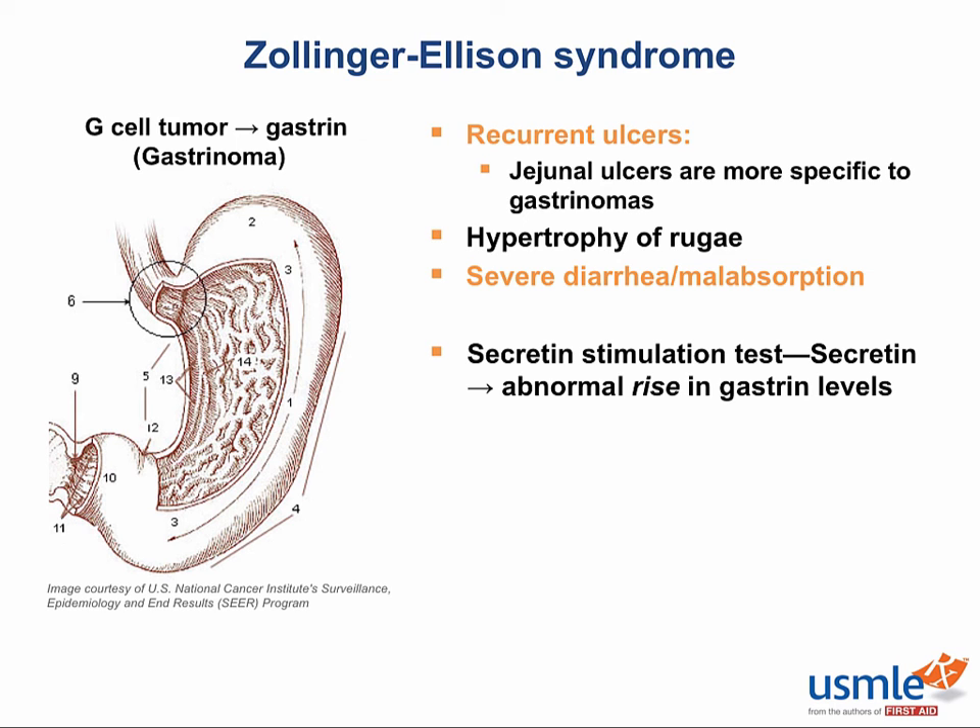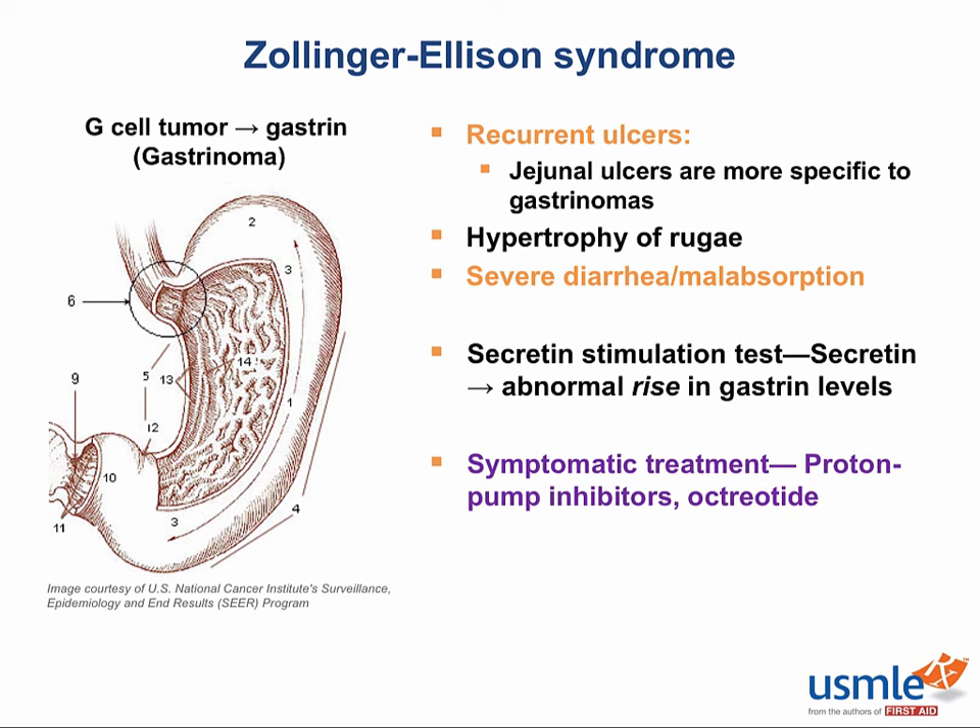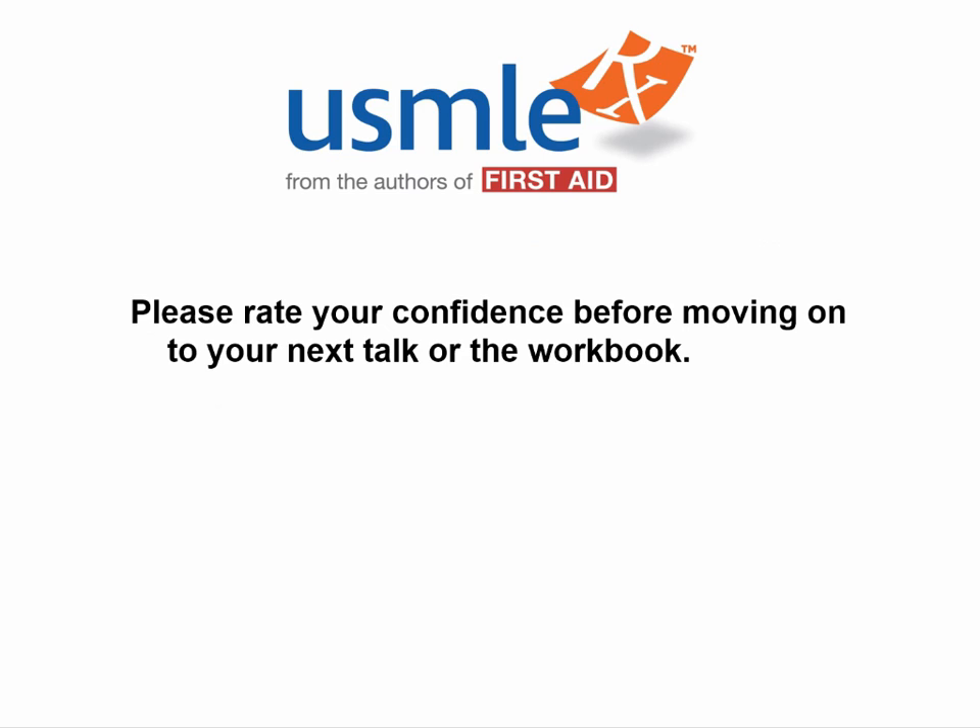You can treat the symptoms of acid hypersecretion with proton pump inhibitors and octreotide, but since gastrinomas do have malignant potential, you'll probably want to surgically remove them eventually.